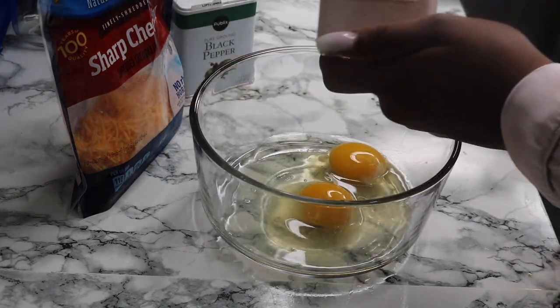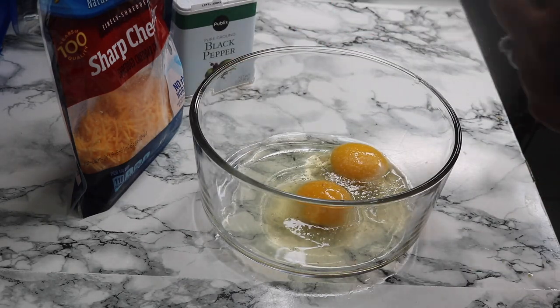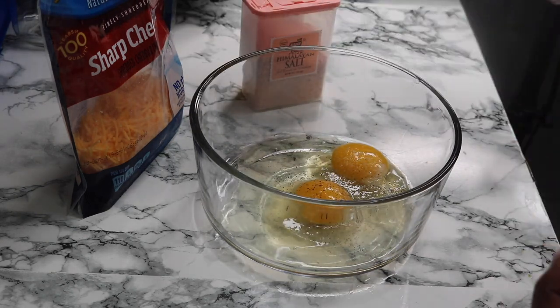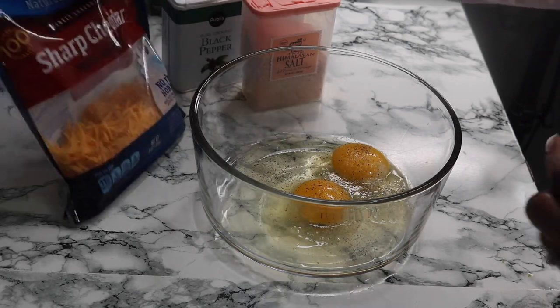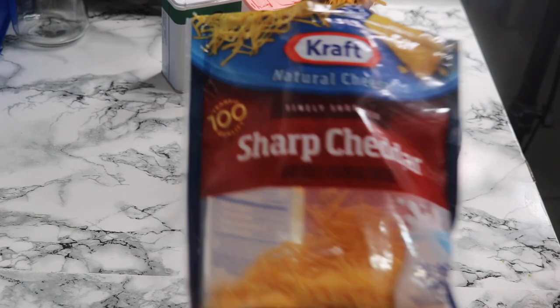I like to start by making him a quick keto breakfast. I'll start by cracking two eggs in a bowl and season with pink Himalayan salt as well as some ground black pepper. I'll also add some cheese into the eggs, mix it up, and set it aside to scramble a little later once the rest of the food is almost finished cooking.